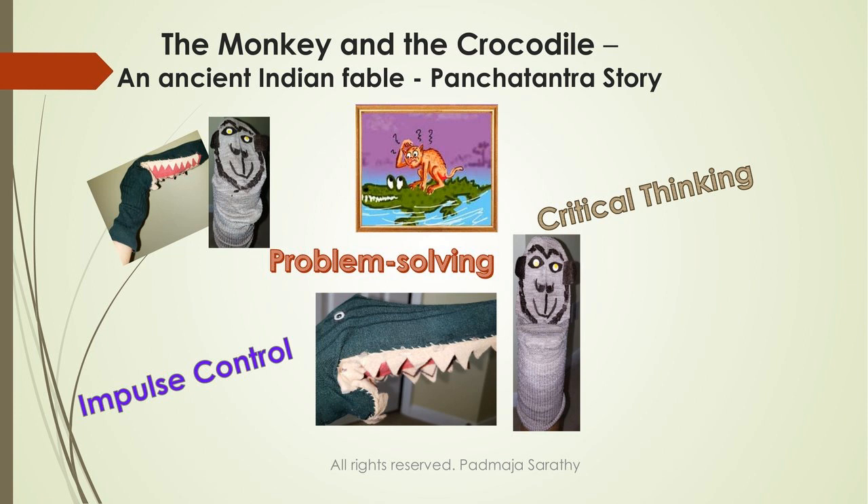The crocodile decided to reveal his plan. He told the monkey: 'I'm taking you home to go deeper into the water — I'm going to take your heart, I'll have to kill you, and take the heart to my wife.' When the monkey heard this, he was astounded and shocked — but the monkey did not panic. He stopped for a second and immediately came up with a very quick, smart plan.